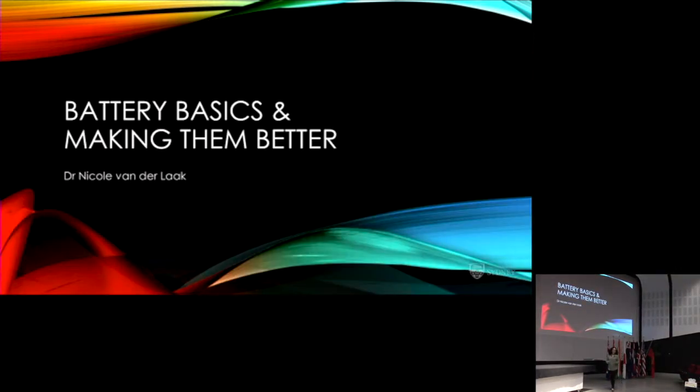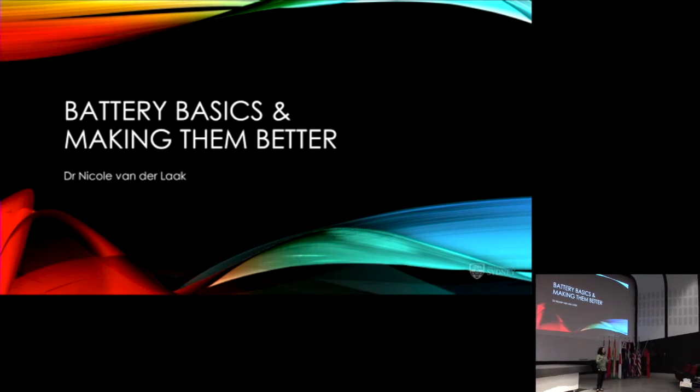I want to talk to you today about battery basics — what is a battery, and how do we make them better? I come from an academic background originally. I've done a lot of research in the lab on carbons and how they can be used in energy storage. But when I left the UK and came here about six years ago, I've been predominantly in industry. What I can't tell you is all the research I've been doing in industry because that's confidential, but I can give you a flavour of the types of things we've been looking at.